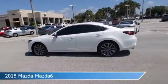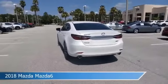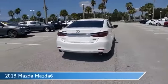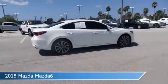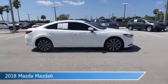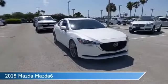Take a look at this 2018 Mazda Mazda 6, equipped with an automatic transmission in snowflake white pearl mica. This car comes with some great features including adaptive cruise control, keyless entry, Android Auto, Apple CarPlay and more. Come in and check it out today.